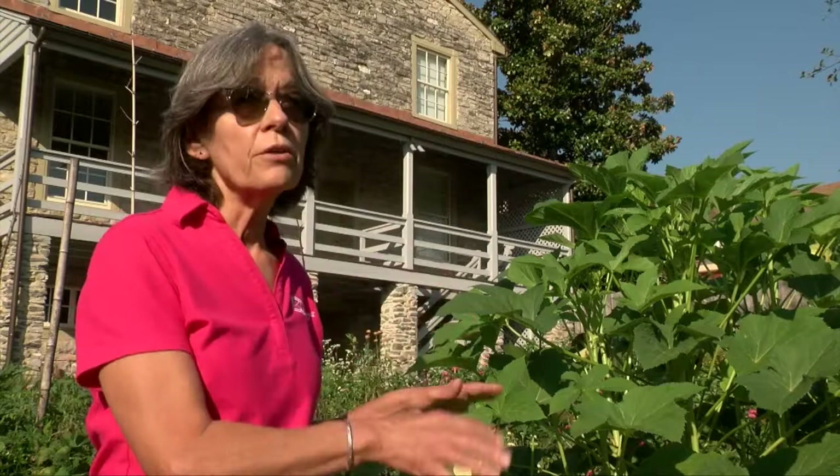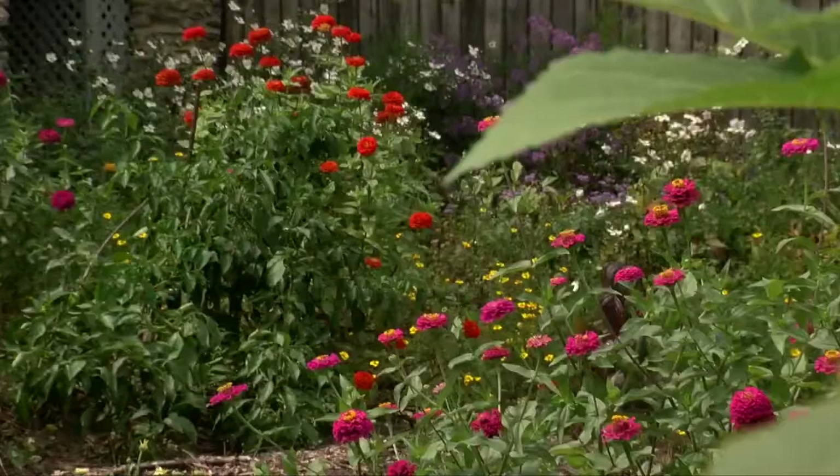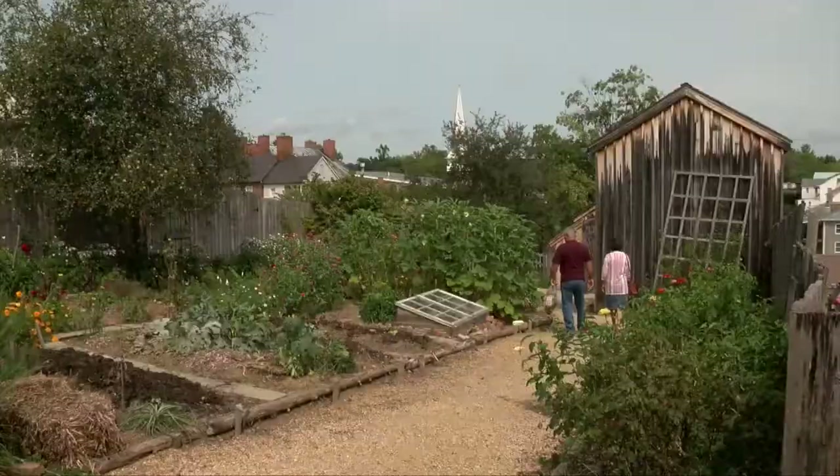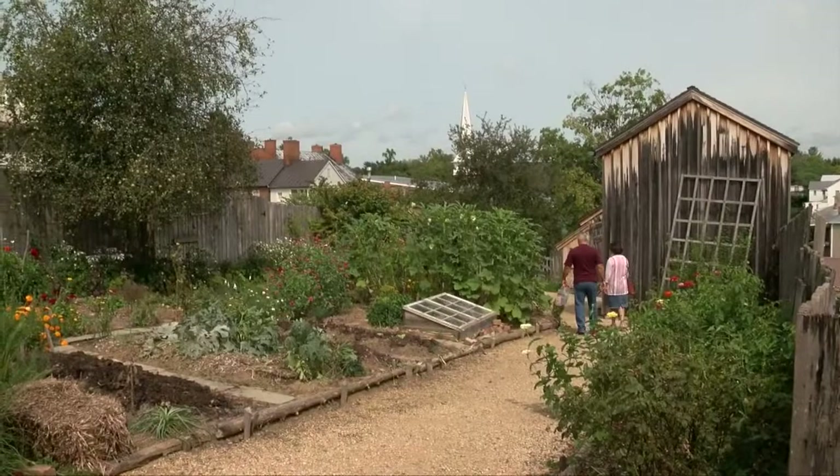This garden wouldn't be here if it wasn't for the Master Gardeners. We've got about six or eight Master Gardeners that are very loyal and come every week when it's not too wet to work — they plant, they weed, they harvest. But we don't use a rototiller or any mechanized tools, because Jackson didn't have them at that time. We get visitors that come in and they wander through the garden and spend a lot of time out here.